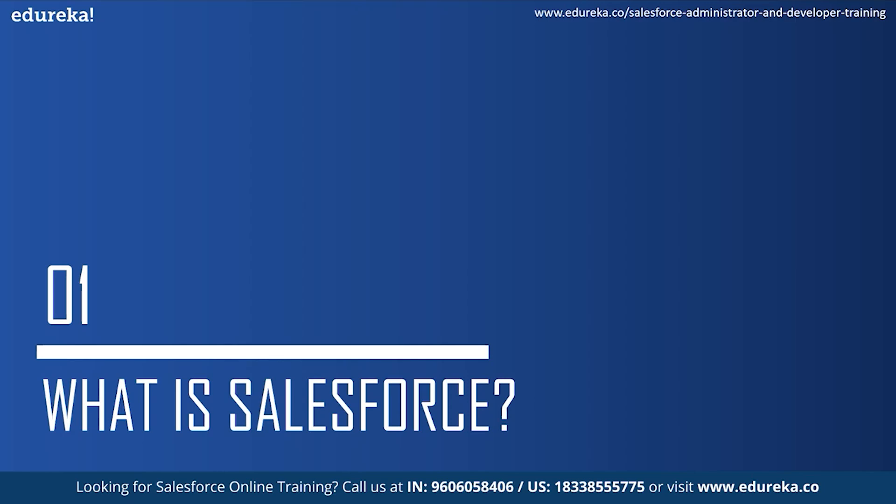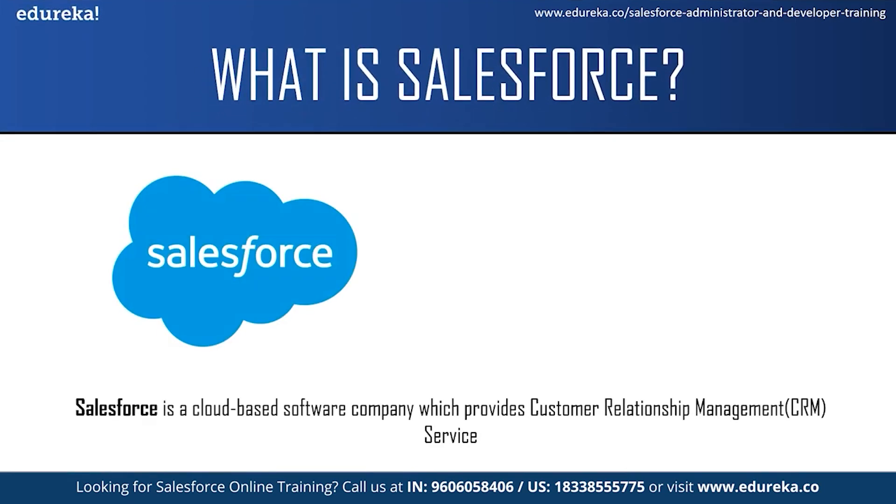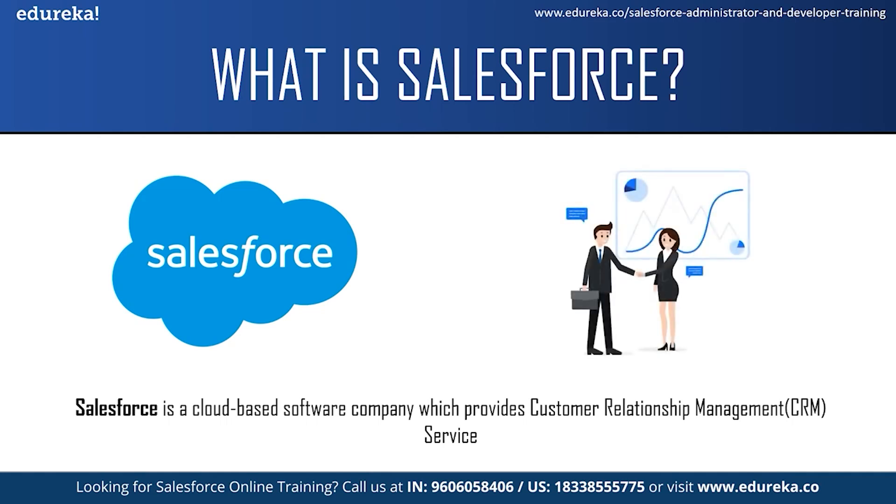What is Salesforce? Salesforce is a cloud-based software company which provides customer relationship management service. Customer relationship management means a strategy or a technique which businesses or organizations use to administer their interaction with their customers. CRM systems allow organizations to manage their customer relationships and interactions through a single tool, which provides them a better customer experience and improves business outcomes.